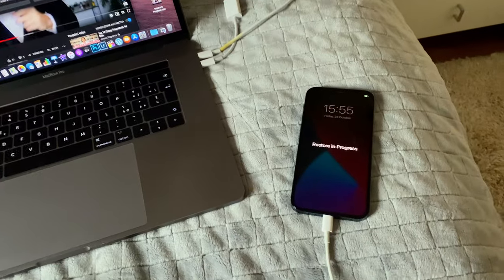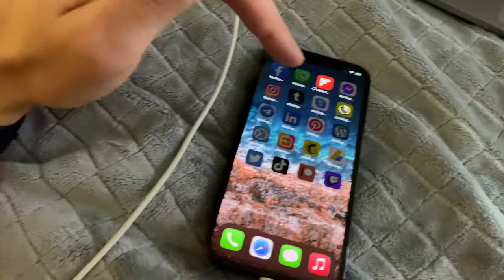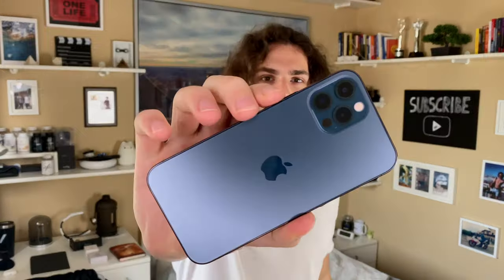Waiting for the restore in progress. I have no idea how long it will take. It's finally over — it's night now and it has to download all the apps. There we go — I finally have it, it's on!